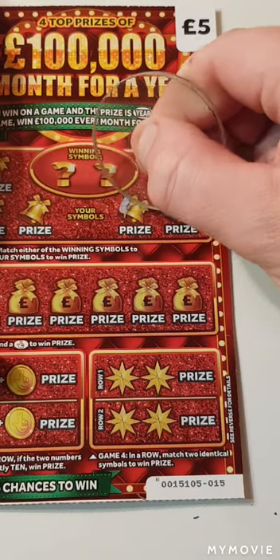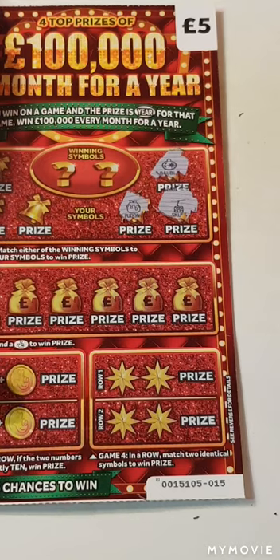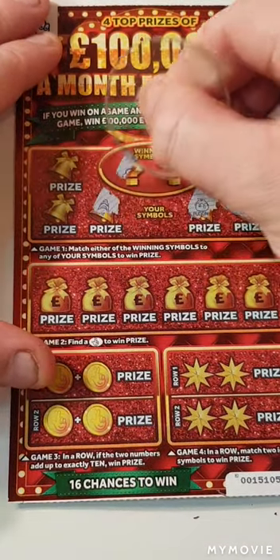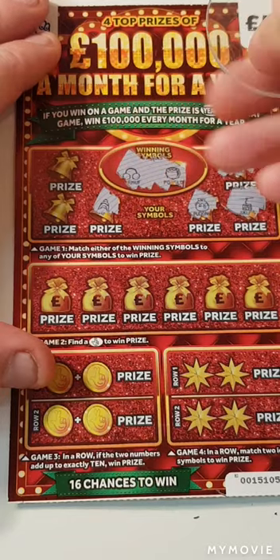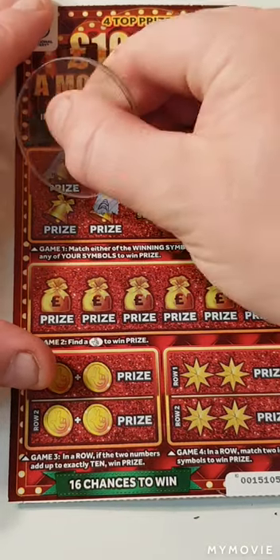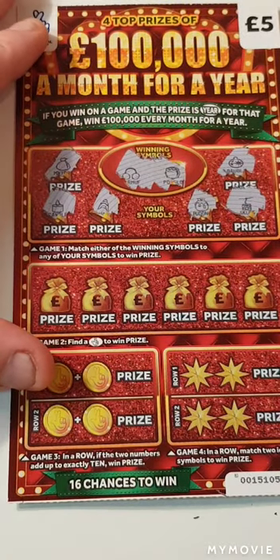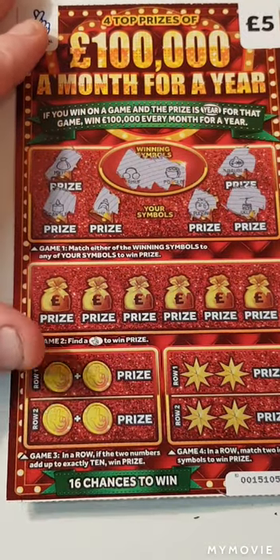No - I thought we did then but no, we did not. It would have helped if I scratched the winning symbol so I knew what I was looking for. So earmuffs and pot of gold - nope.